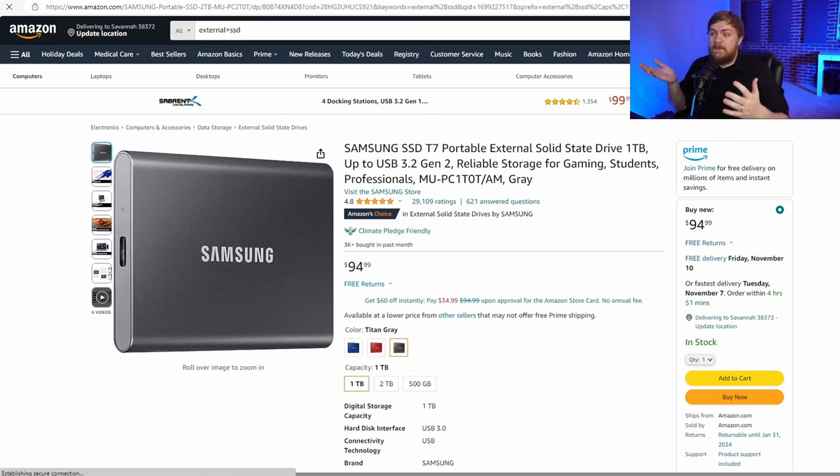Let's talk about SSDs. This is an external SSD, which basically means you can plug it into a computer, an Xbox, or a PlayStation just with a USB cable. This is great for adding more games, or for streamers and YouTubers to save extra footage and back stuff up. This is solid for basically anybody — you're really not going to miss with this.